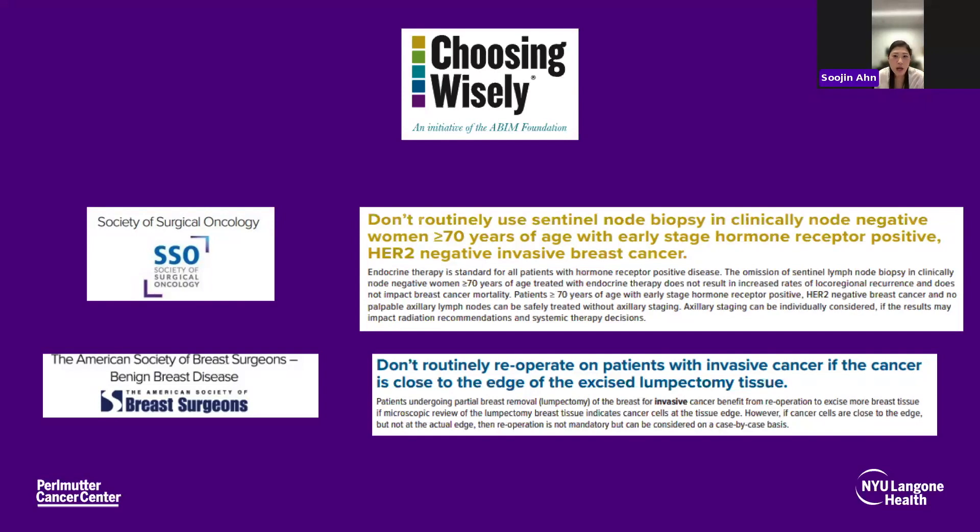Even though the rate of lymphedema is low — typically less than 5% — it is an invasive procedure. So when there's no definite benefit from sentinel lymph node biopsy information, we sometimes omit it. There have also been consensus guidelines recommending not doing routine re-operation in patients with invasive cancer even if final margins are close, as long as there are no definite cancer cells right at the margin — studies have shown it is not always necessary to re-excise to get to a very wide margin.